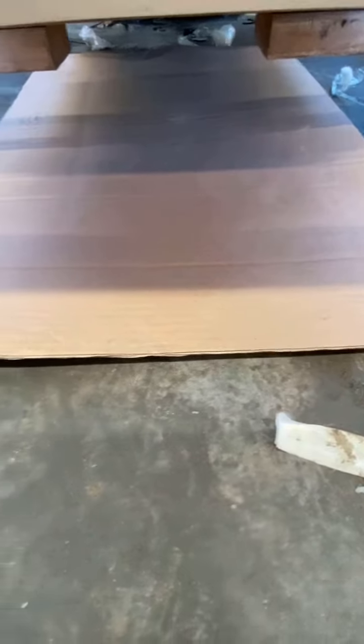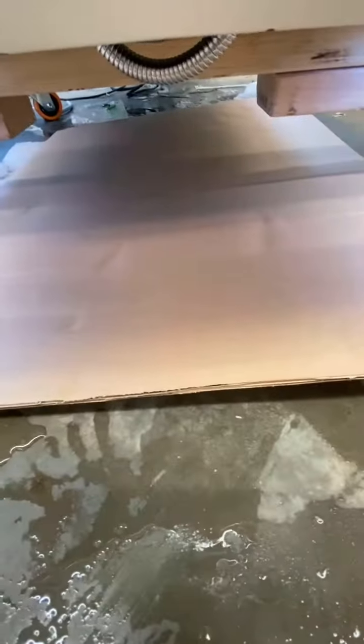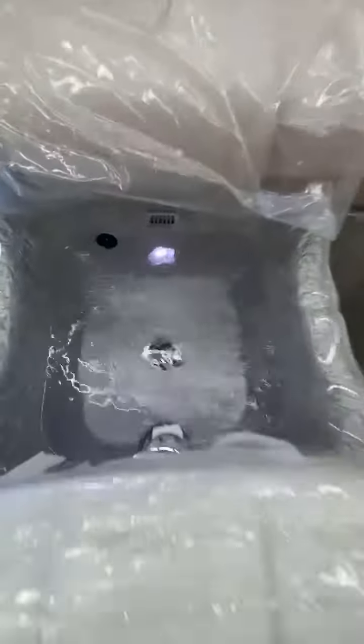We make sure there is no channel leaking water, and everything is working good.